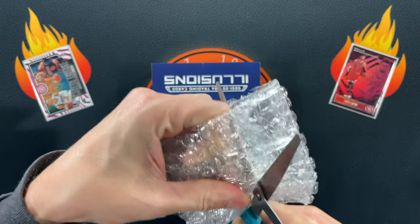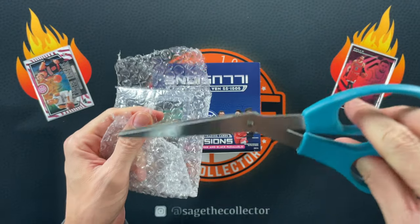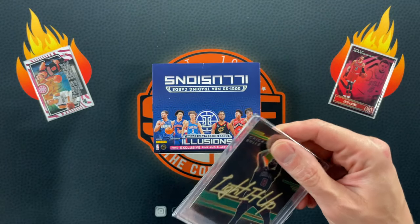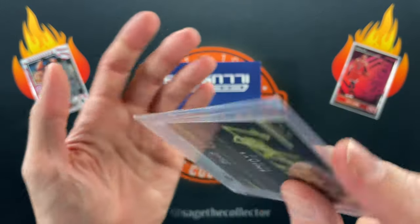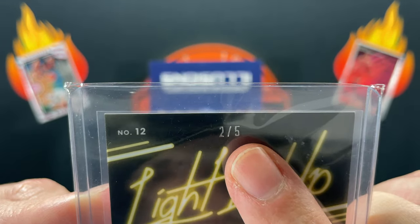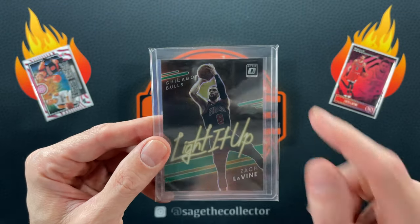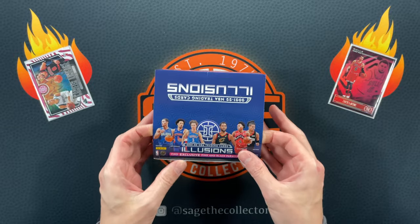I'm gonna use my cheap dollar store scissors here — if that didn't swear you off buying scissors at the dollar store, I don't know what will. Here we go: Zach LaVine Light it Up, and that is green, baby! It's poking out of its penny sleeve which doesn't make me happy, but it looks like it survived. Numbered to 5 — that is a thing of beauty. Not going in the Zach binder, that is going in a one-touch in my box of Zacks.